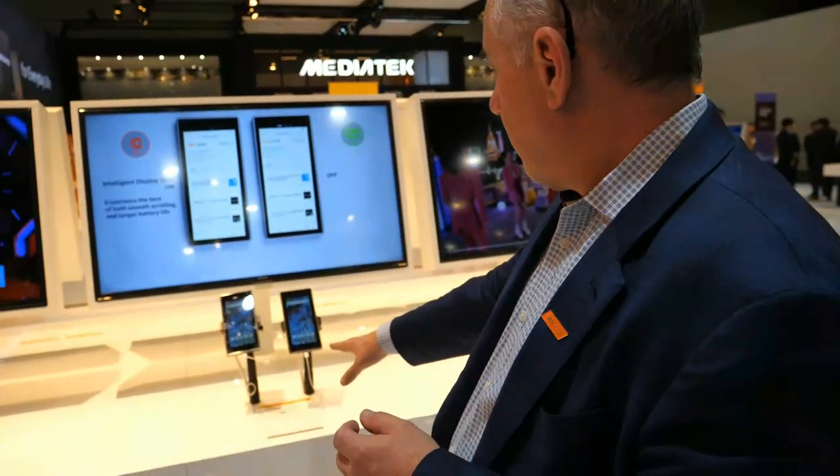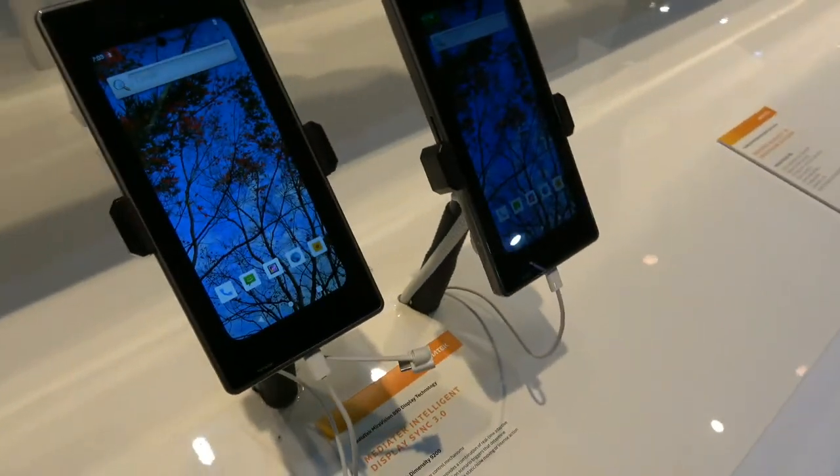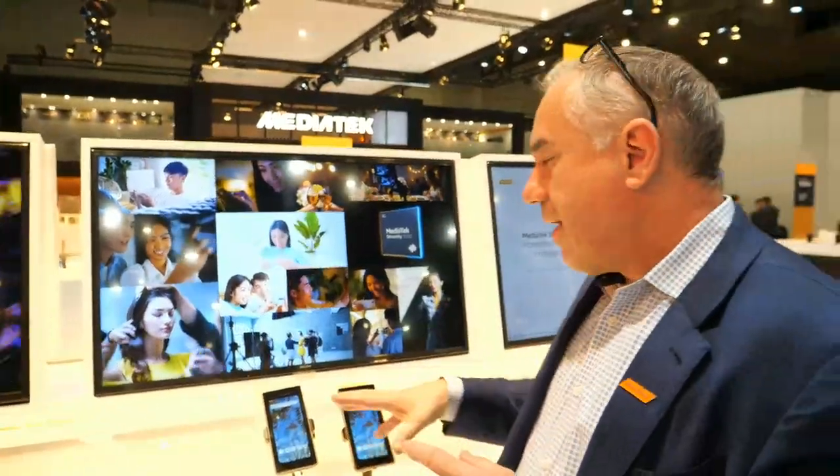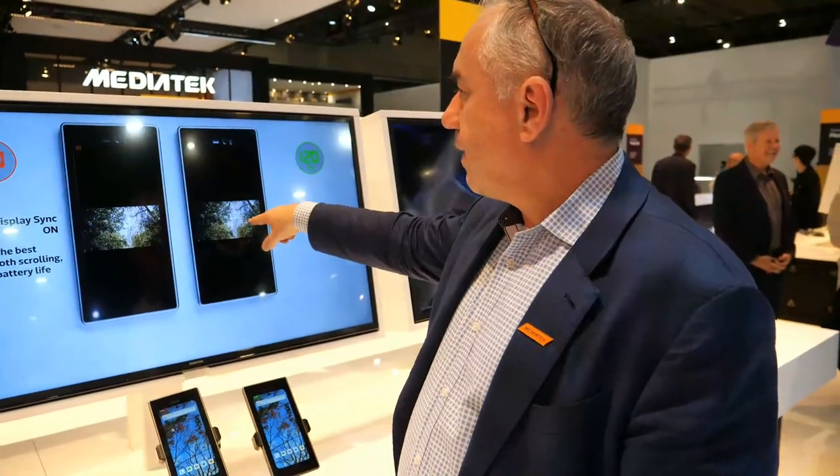Every phone is 120 hertz now? We have a technology we call intelligent display sync. If you think about how you use your smartphone — sometimes you want a really high refresh rate if you're gaming, like 120 hertz or 144 hertz, which gives you responsiveness but also higher power consumption. Our technology detects what's happening on the screen. If you're just reading email or messages, you don't need to refresh at 120 hertz — you can dial it down to a lower frequency. You still get the same user experience, but reduce power consumption significantly. The trick is responding quickly when you want to go back to high refresh mode — no degradation in experience, but it dropped from 120 hertz down to 30 hertz, saving about 75% of the power.